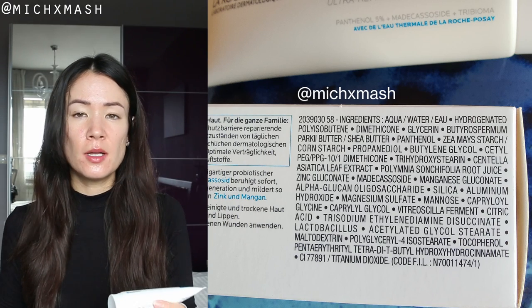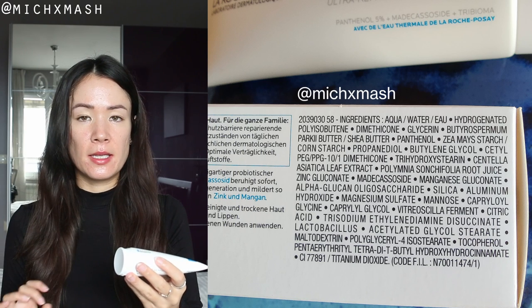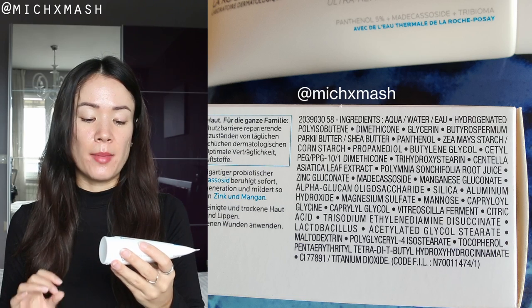Moving on to ingredients and what makes the new formula different from the original. It still has 5% panthenol, which is a humectant, soothing and wound healing. It also contains the centella asiatica constituent madecassoside — an antioxidant, soothing and wound healing. The additional star ingredient advertised on the packaging is called tribioma, a unique prebiotic complex derived from sugars, plant extracts, and ferments. Tribioma is supposed to help restore the skin's microbiome, in turn helping strengthen weakened skin.